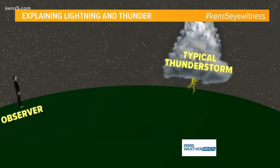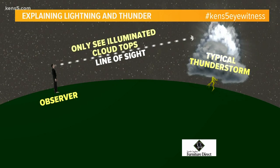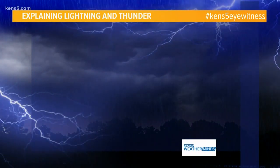Why does this happen? Well, because when an observer has a vantage point looking up, their line of sight doesn't take on the curvature of the Earth's surface. That means they can only see the illuminated cloud tops, and by the time the sound of the thunder gets out there — more than 10 miles — it completely dissipates and you can't hear it anymore.